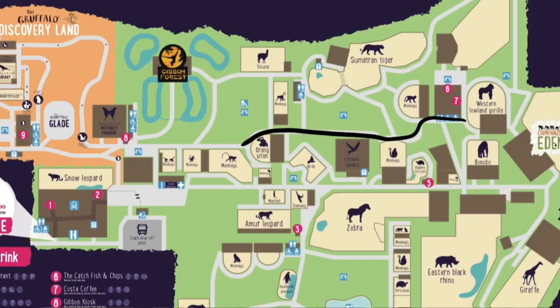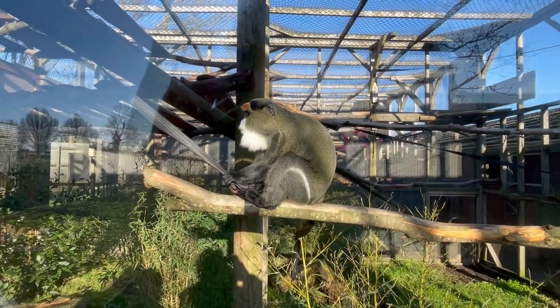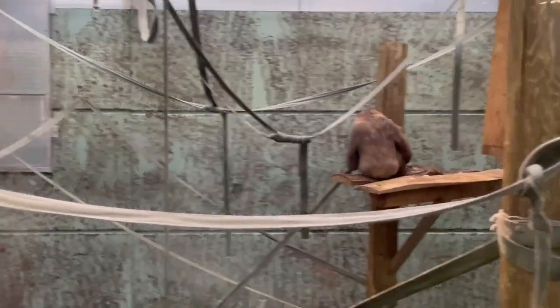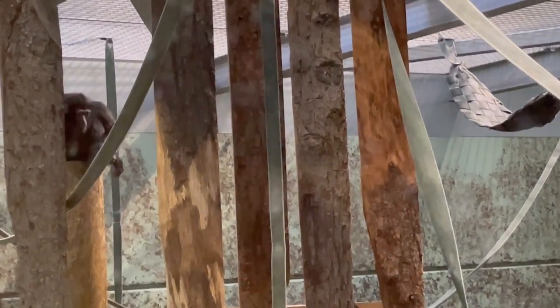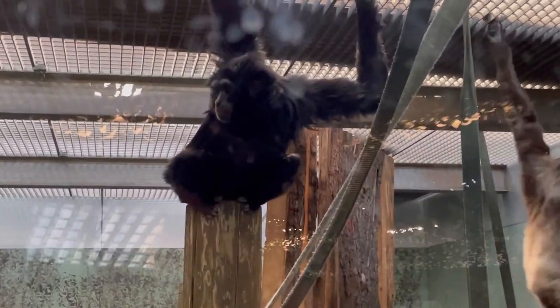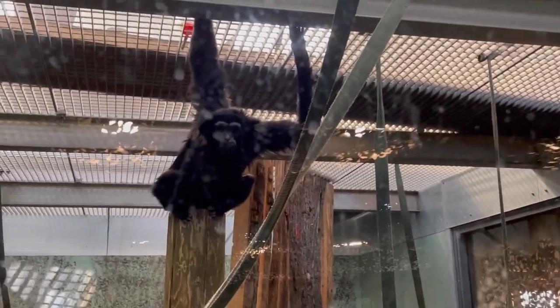After the gorillas we made our way to the Gibbon Forest. We passed a few smaller enclosures again and did manage to see some of the monkeys this time. The gibbon forest is a building designed to be as close to the natural environment for gibbons as possible. You walk in and there are four rooms, one in each corner, to view the different species of gibbon. None of the gibbons were in the outdoor areas as it was too cold — they were all inside. I believe there were three different species there and we managed to see all of them. It was really well themed and you got a good view of all the different gibbons.